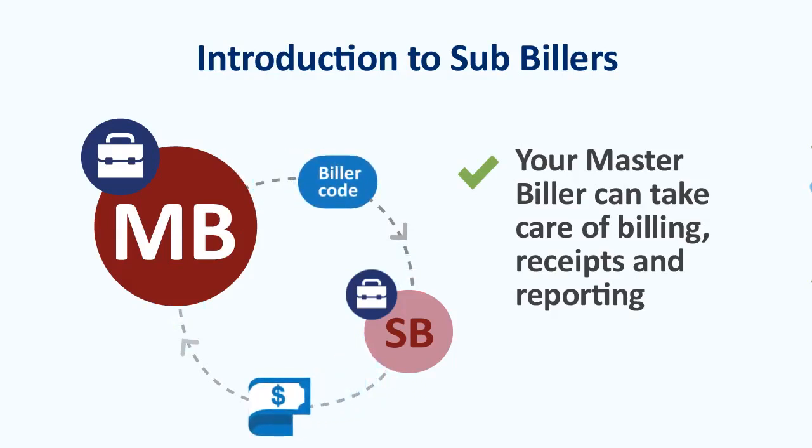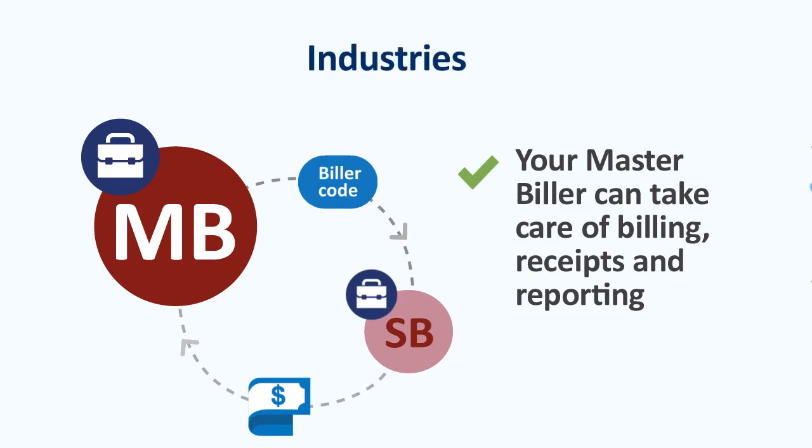So you can give your customers a popular, convenient and secure way to pay while making life easier for you and your staff. The master biller process can be ideal for sole traders and franchisees, especially if your business receives a large number of frequent payments from different sources.